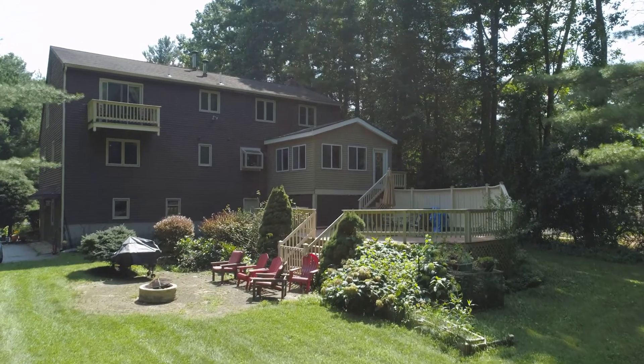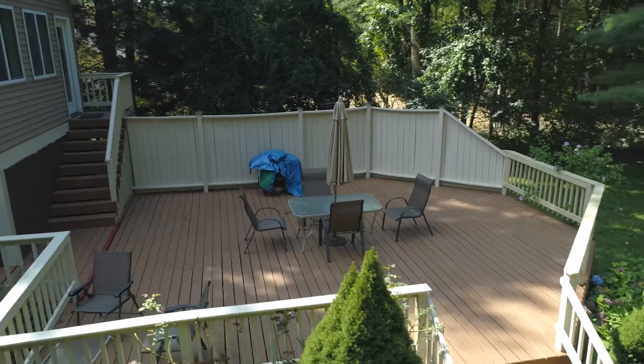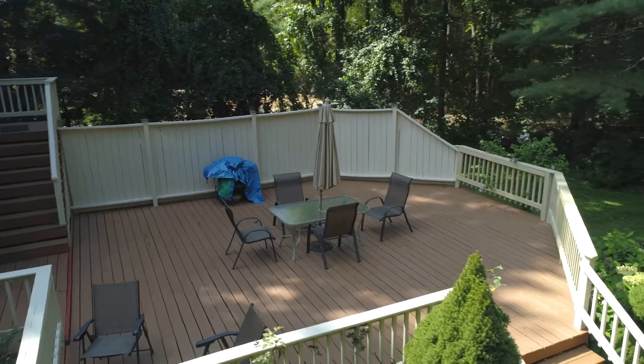Let's head outside and take a look at the yard. Now that we're in the back of the property, you can really enjoy the privacy of this yard. You abut conservation land in the rear. You have this expansive back deck and storage shed. It really doesn't beat this.